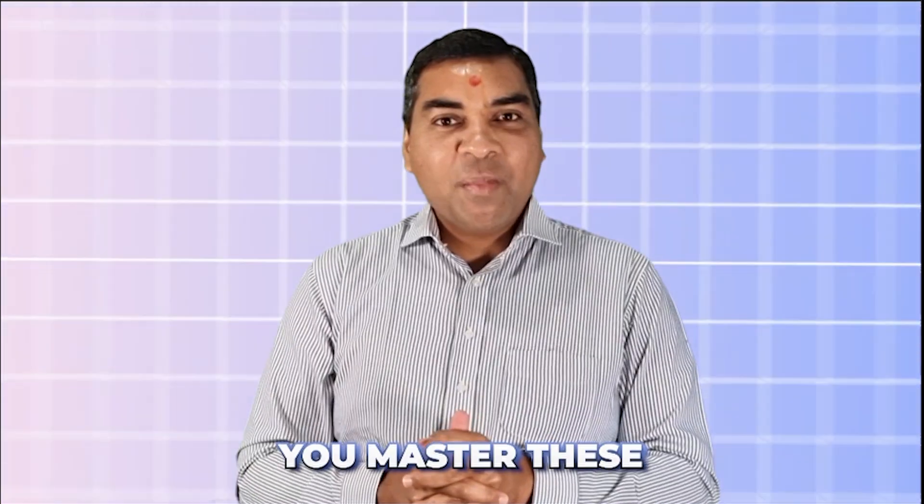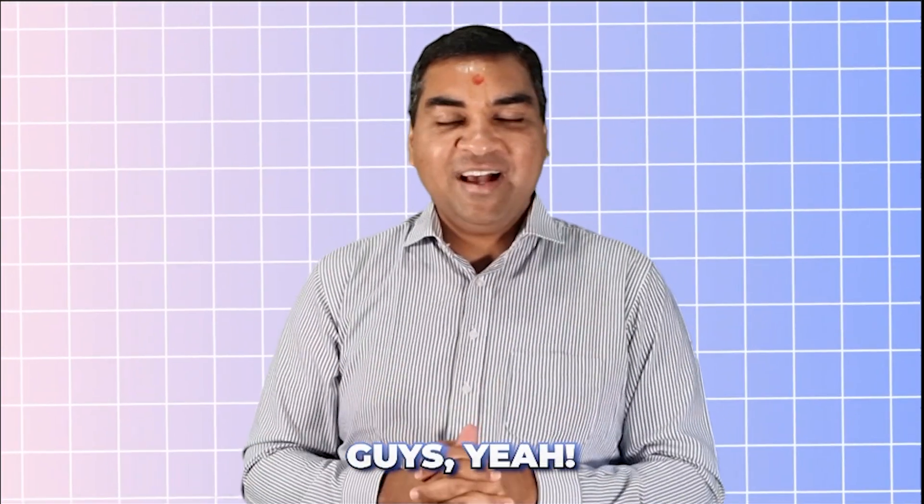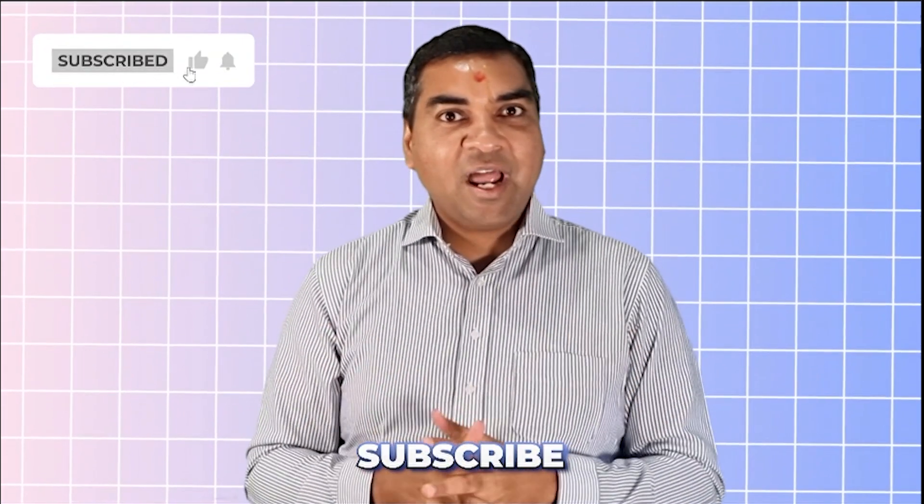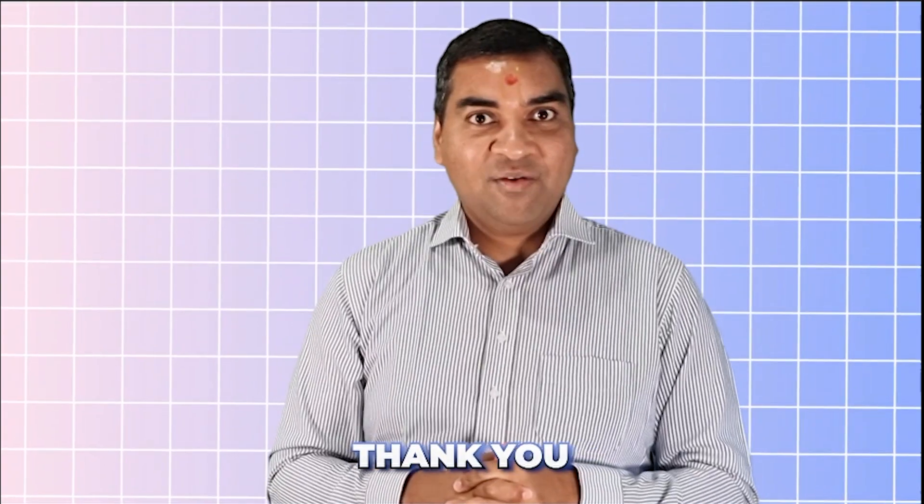There you go — you've mastered three math tricks. You can make the best out of them. Thank you so much for watching. Subscribe so you can have more fun learning maths!